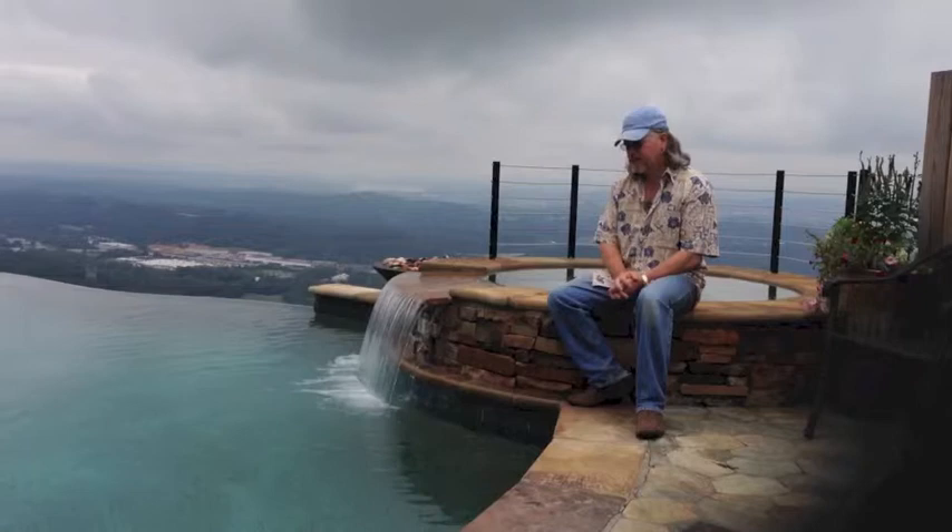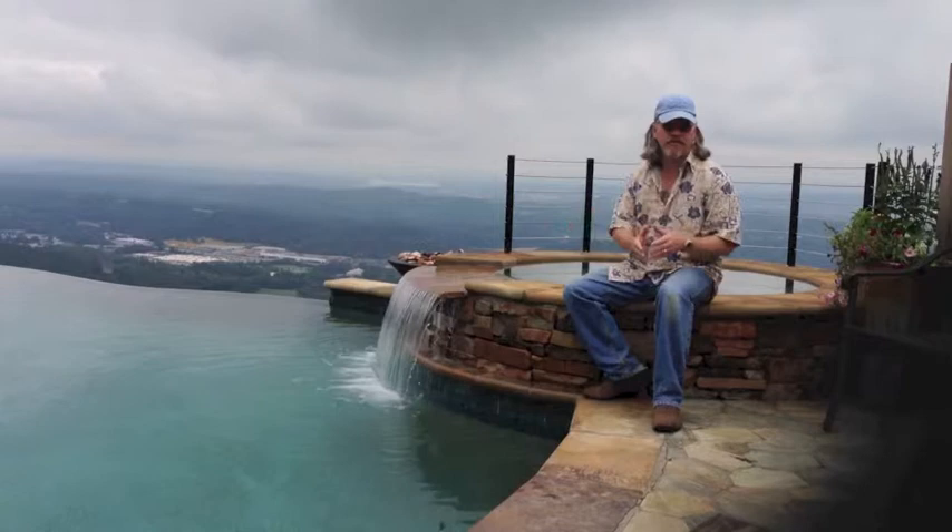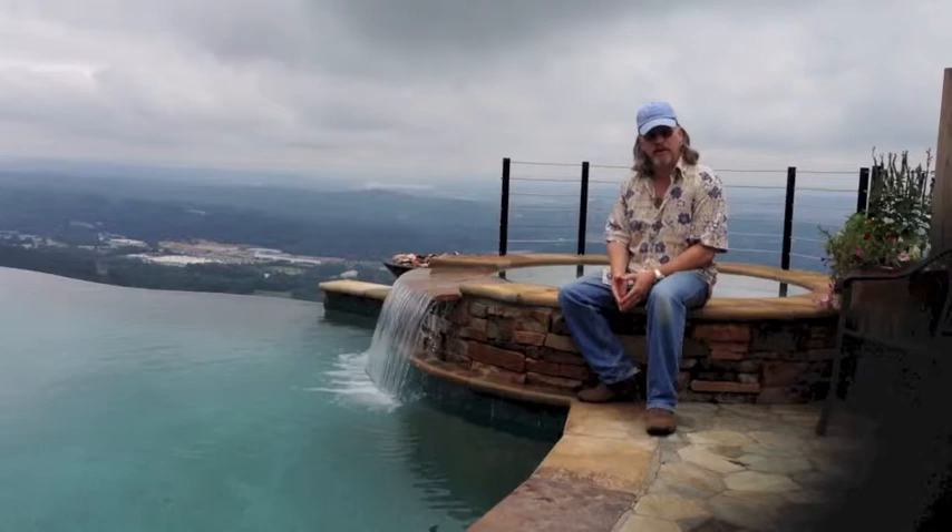The rest of the construction process took about another two and a half to three months. Fred came in towards the end of the construction phase, finished up the pool, and timed it perfectly with the finishing of the construction of the house, so the deck could be done and everything finished at once.